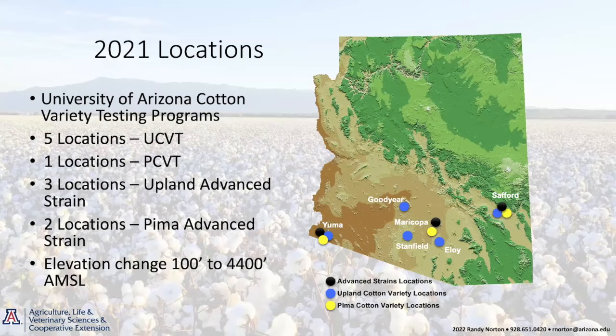A lot of you have seen this map before. This outlines all of our locations across the state in terms of our variety testing programs. We have our upland cotton variety testing program that's been discussed several times today. In 2021, we only had five locations, which is down from our usual eight. We had one location for a Pima cotton variety trial, which was a strip trial. And then we have our advanced strains trials done in three locations: Safford, Maricopa, and Yuma.